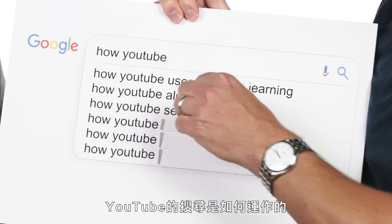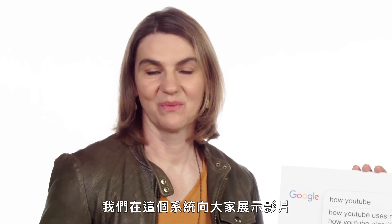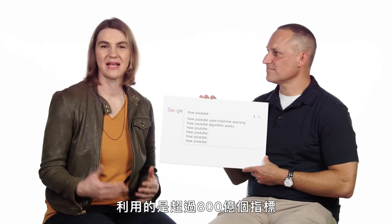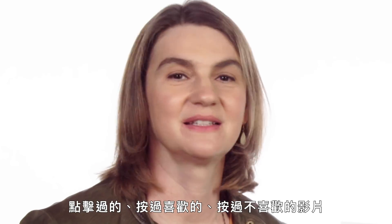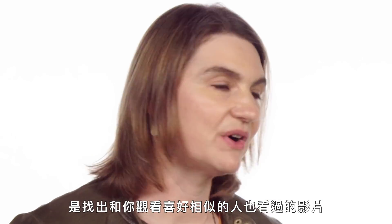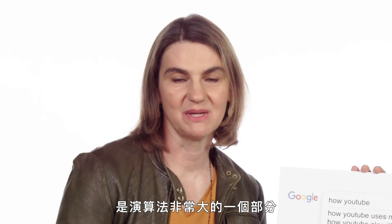How YouTube search works. We actually call this our search and discovery system — the system whereby we show people videos and recommend videos to them. Our goal is to make sure that everybody has a video that they want to watch. We do this by using over 80 billion signals — things like videos that you've watched before, clicked on, liked, disliked. One of the biggest pieces of the algorithm is people who watch things like you have also watched. This notion of the wisdom of the crowds is a really big piece of the algorithm.